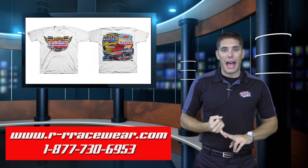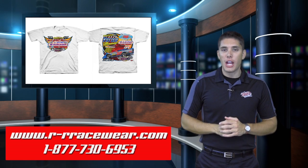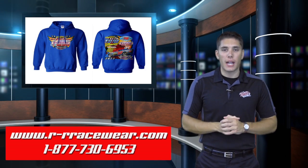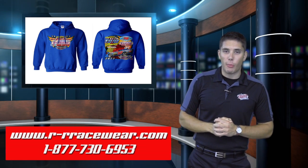The t-shirts will be available in black, gray, blue and white, sizes small through four extra large. The hoodies will be available in black, gray and blue, sizes small through three extra large. Pick these up trackside at Tri-City Speedway during the Brad Yotter Memorial.